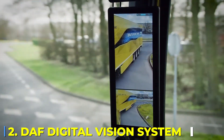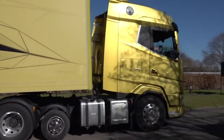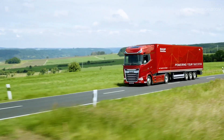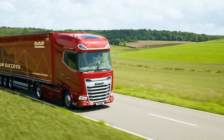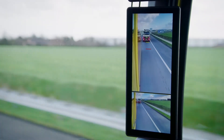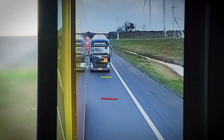Number 2: DAF Digital Vision System. Driving a truck is all about awareness. You're in control of a machine that weighs thousands of pounds, and one wrong move can have serious consequences. But the truth is, side mirrors are flawed. They create massive blind spots, they don't work well in bad weather, and they catch wind like sails, hurting your fuel economy. That's where the DAF Digital Vision System changes everything.